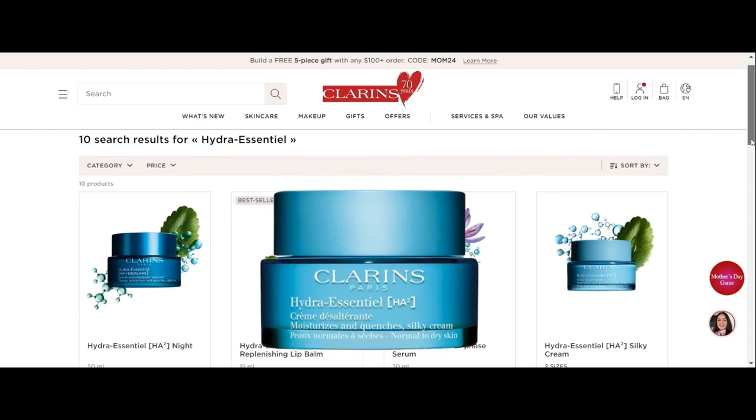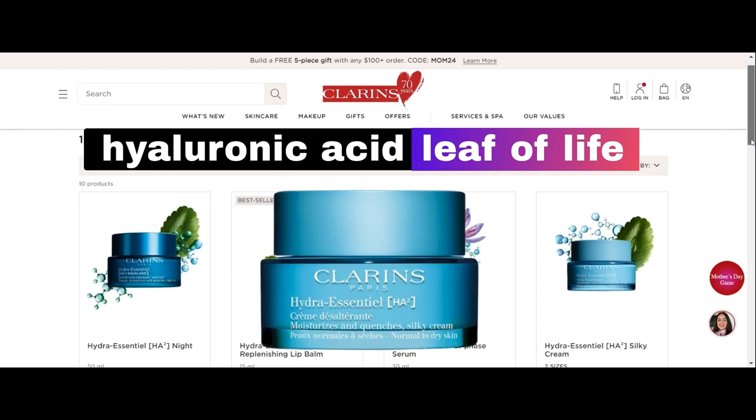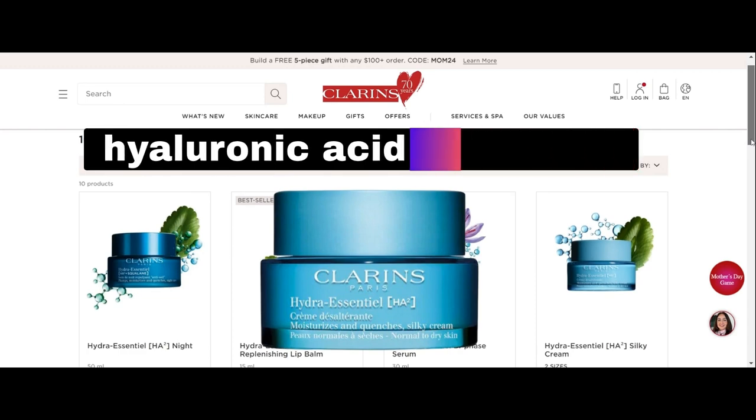Clarence Hydro Essential Silky Cream is also known as Hydro Essential HA2 Silky Cream. It is formulated with hyaluronic acid and organic leaf of life extract, and is designed to deeply hydrate and plump the skin.